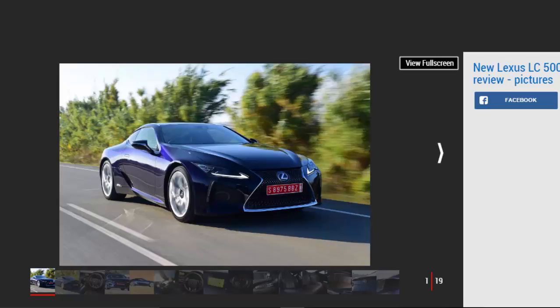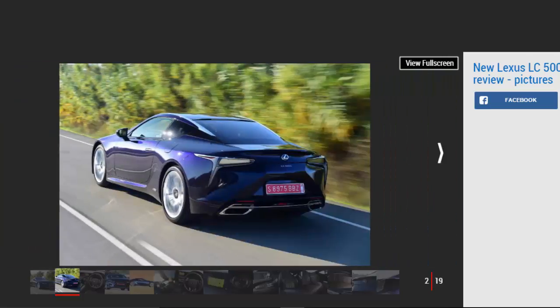A high-performance grand tourer is not the most obvious place to find the usually languid combination of a hybrid engine and CVT automatic gearbox. But Lexus has persevered with both over the years, so it's no real surprise to see them on offer in the stunning new LC500H — but with a twist.